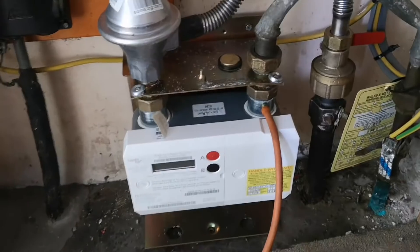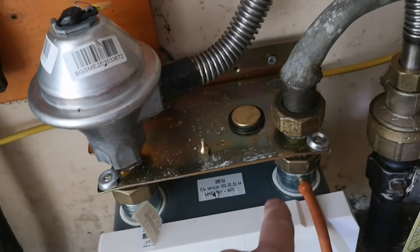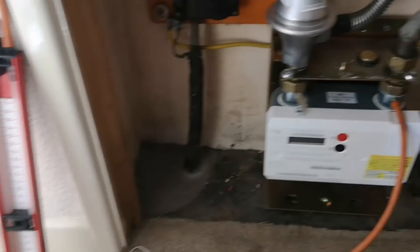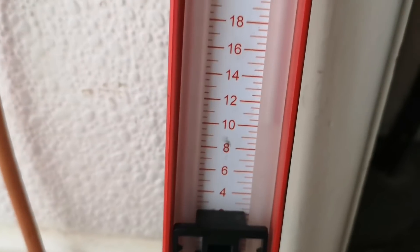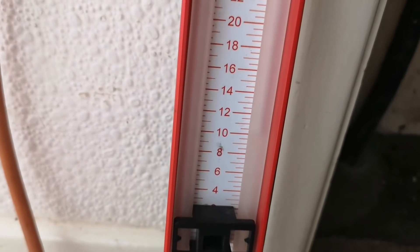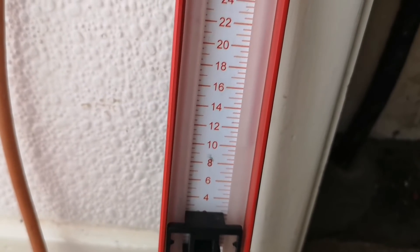The first thing we're going to do is remove the utility supplier's blank disc from the meter, hook the meter up to the test gauge, then pressurize the gas pipework and put a test on. The first thing we do is a let-by test, which tests if the emergency control valve - this thing here - is passing. We gas it up to around 10 millibar, then wait a minute, and if we record a permissible rise we know the ECV is passing.